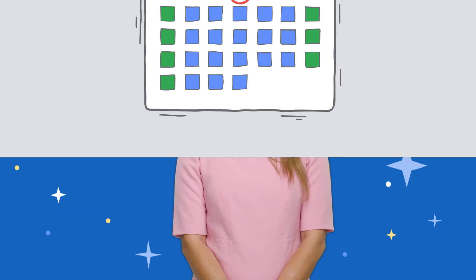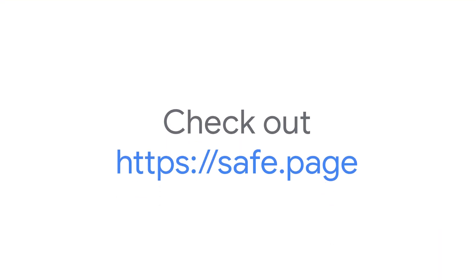All you need to do is set up your SSL certificate — there are no extra steps and no way for browsers to update. Check out safe.page to learn more about how to keep your website secure and where you can register your own .app, .dev, or .page domain.